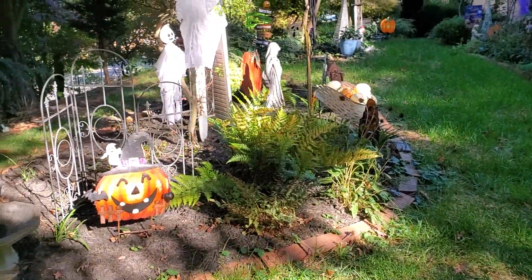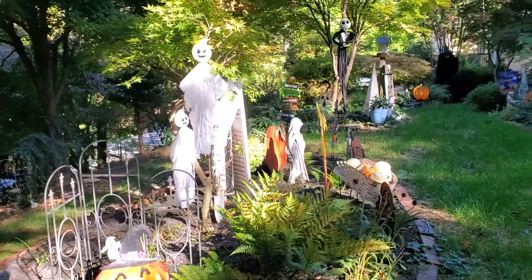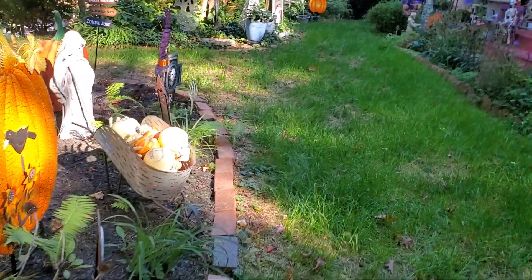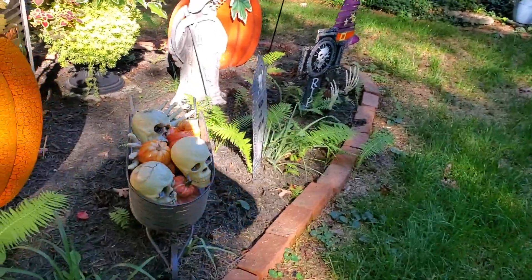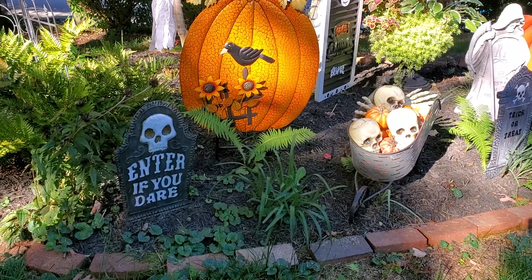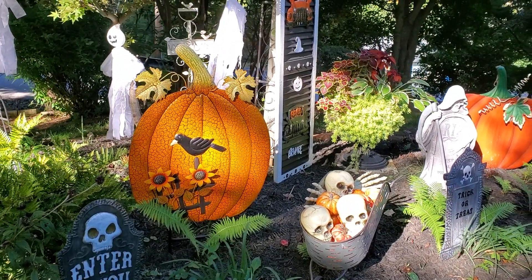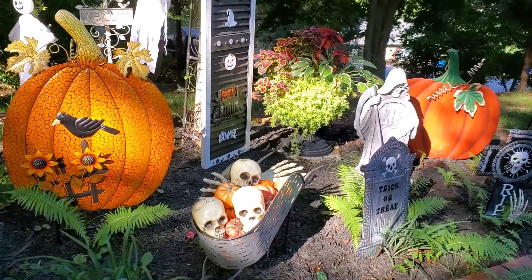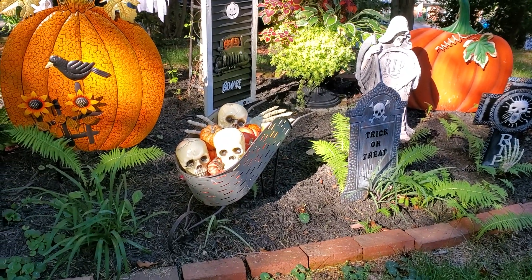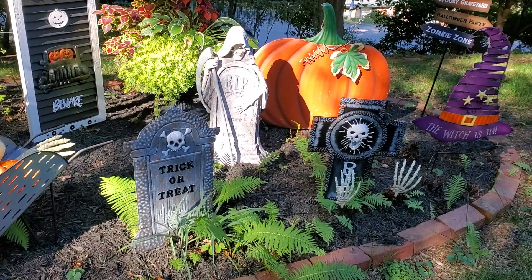Its brother is right over here hanging with the ghosts in the cemetery. These cool metal tombstones came from Home Depot this year. Love that pumpkin, have always loved it, and there's the wheelbarrow full of skulls and hands and pumpkins. Two more of those neat tombstones from Home Depot.